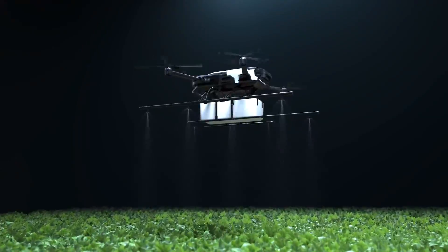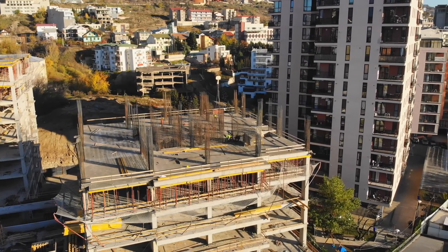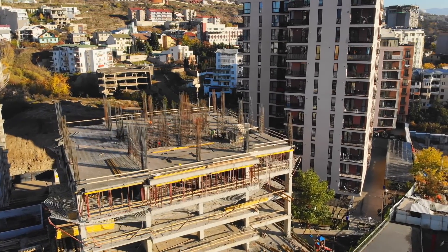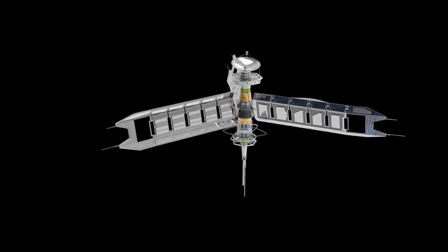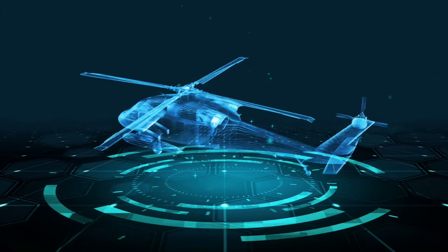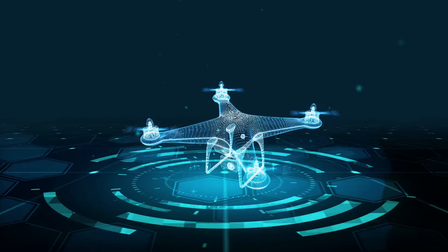From the farm to the construction site, drones drive worker productivity, cut costs, and improve safety. Nevertheless, do not just take our word for it — let the numbers speak for themselves. Drones are quickly replacing traditional forms of data collection, ranging from satellite and manned aircraft imagery to manual inspection and measurements. Drones speed up the process and can cut days to weeks off a project timeline.